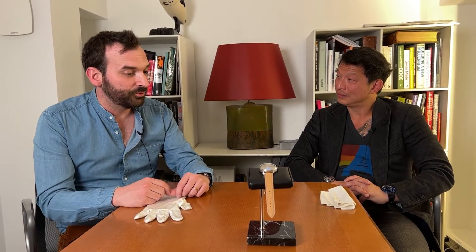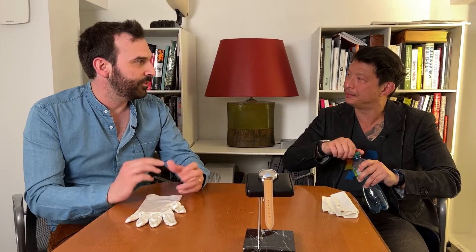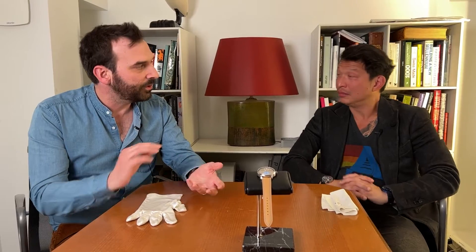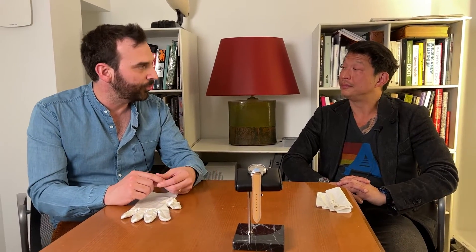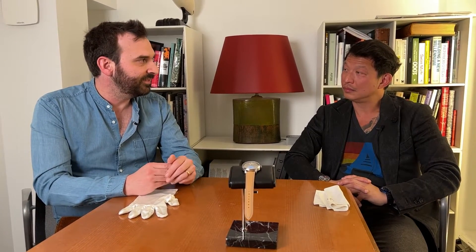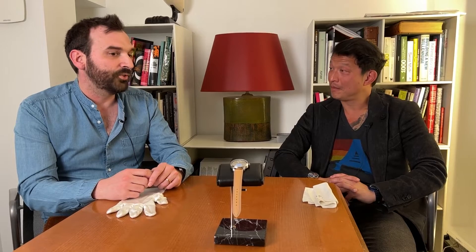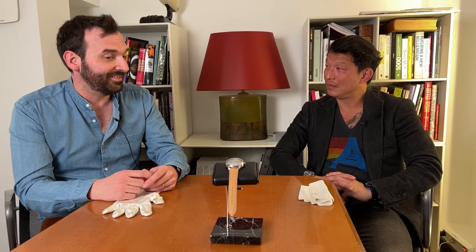After that I decided to show I could also produce timepieces, so I launched the Soberly Onyx model — a white gold, 40mm, time-only watch with an onyx dial. It's a stone with a very deep black color. For the movement it was based on a vintage SEMA movement that I totally refinished, and I made my own balance wheel and balance bridge. I produced only 10 pieces, limited edition. During that same time I started developing this new model I just launched in January.